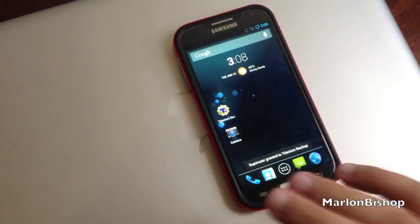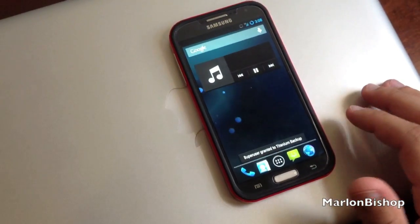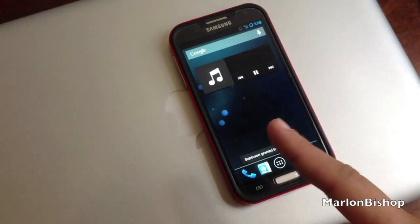Alright guys, that's a quick preview. I'll do another video testing out more components of the phone, but I gotta go to work now and I'll see you guys later.